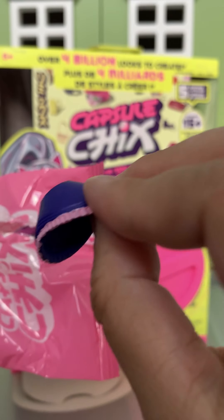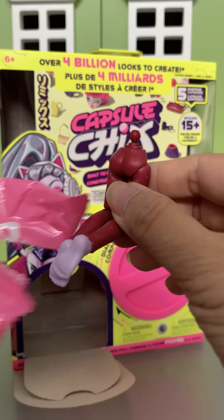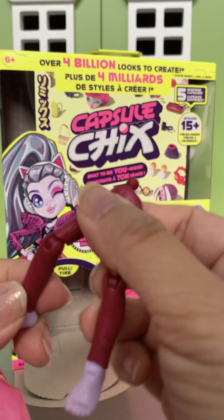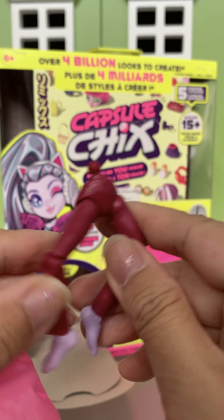So here's a little skirt. And here are her legs. They do have lots of points of articulation. That's kind of cool.